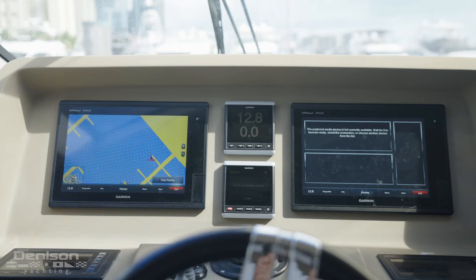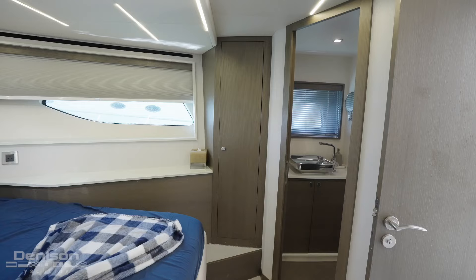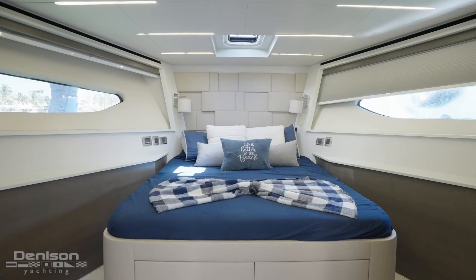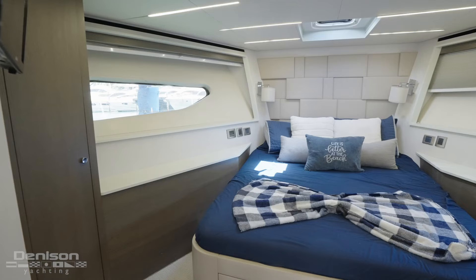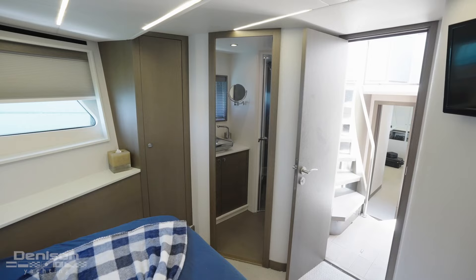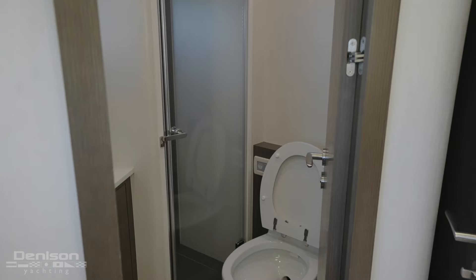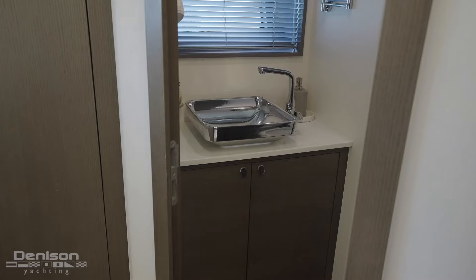At the base of this rounded stairwell is the forward VIP stateroom. The stateroom boasts a queen size bed, two storage closets, a Samsung TV, and independent AC controls. With storage compartments and symmetrical portholes to both sides of the stateroom, there's a very parallel feel to this layout. It's important to note that the carpet in this stateroom, as well as every stateroom, was replaced as part of the refit. Additionally there's a private ensuite bathroom with full shower head and a single sink vanity.